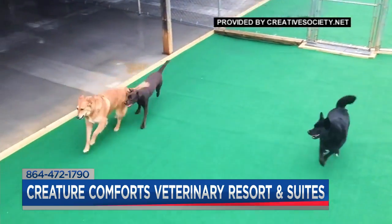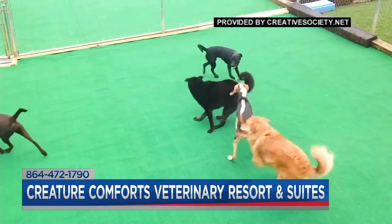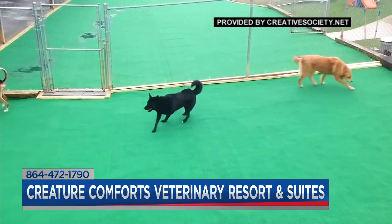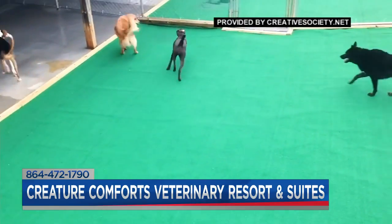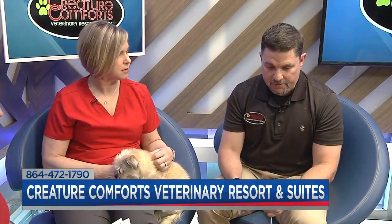We do a lot of business with other veterinarians' clients, boarding-wise and day camp-wise. The dogs have their own rooms, so it's a lot more quiet and less stressful than a traditional boarding experience in a cage or run where they can see the other pets. The first day of day camp is free — give us a call, go online, register, and get up with our vaccine protocols. Dogs that are social are much happier dogs.